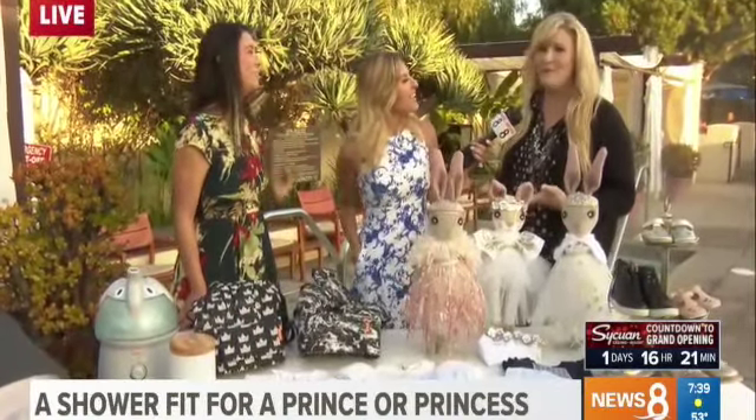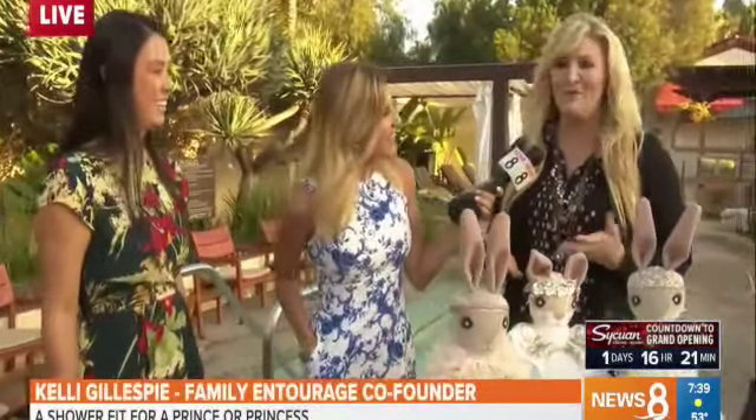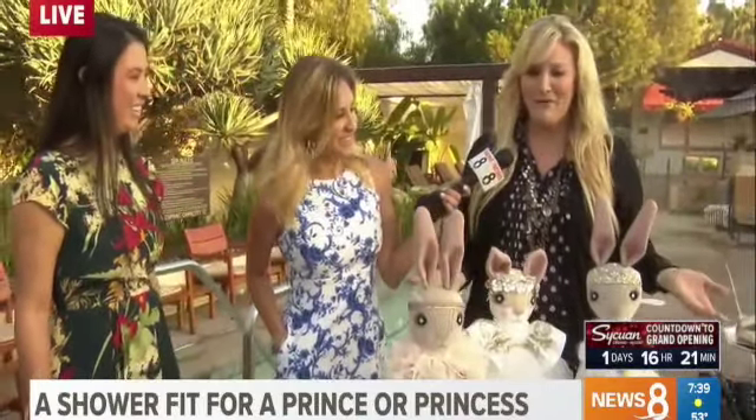Everyone's interested in the royals. When Meghan Markle flies into town with her friends and goes to a top-of-the-line hotel in New York, we thought let's go to Estancia in La Jolla and throw our own shower with some of the amazing gifts that are perfect for a little prince or princess.